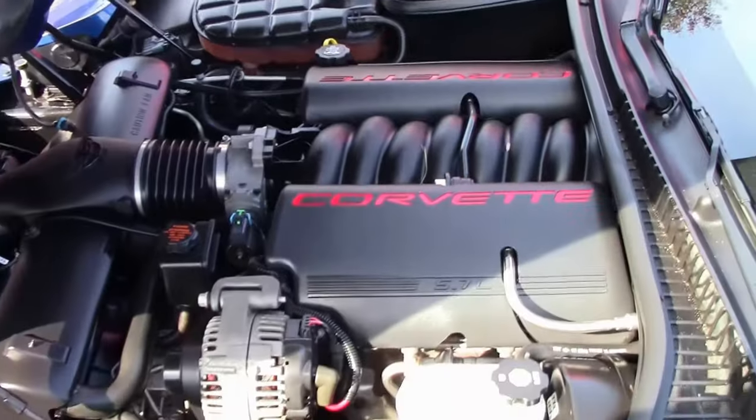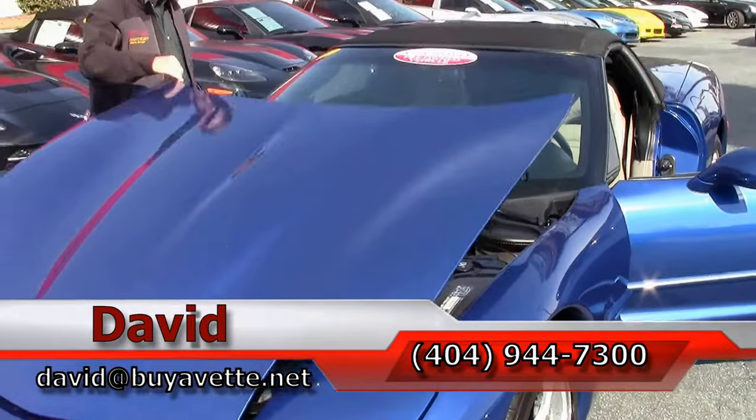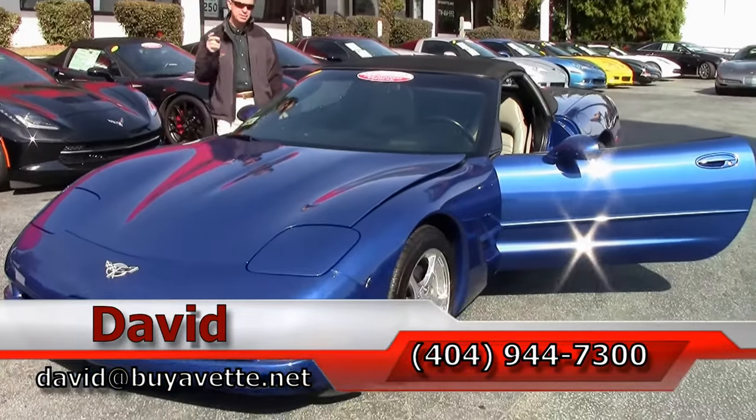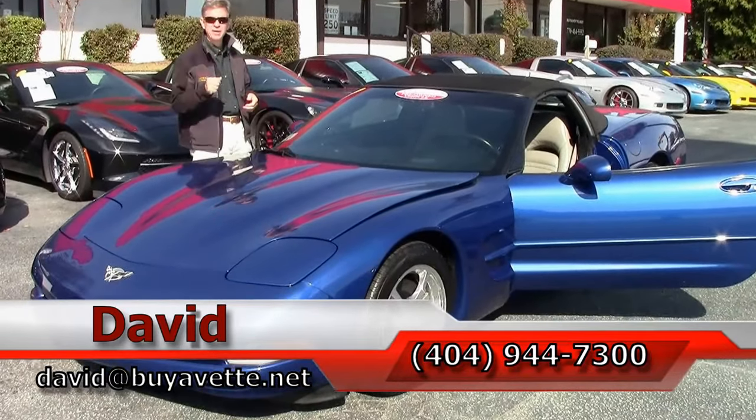Very strong engine, folks. If you're looking for a Corvette of any type, we are Buy a Vet in Atlanta. Email me at david@buyavet.net or call me direct — and remember, always ask for David.